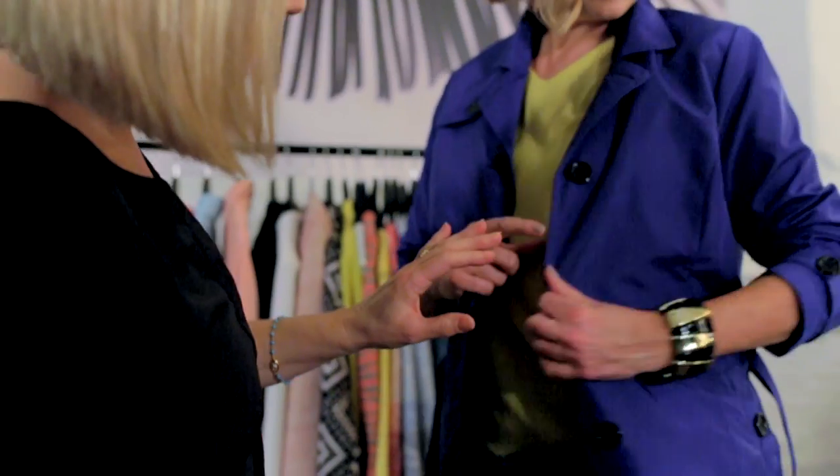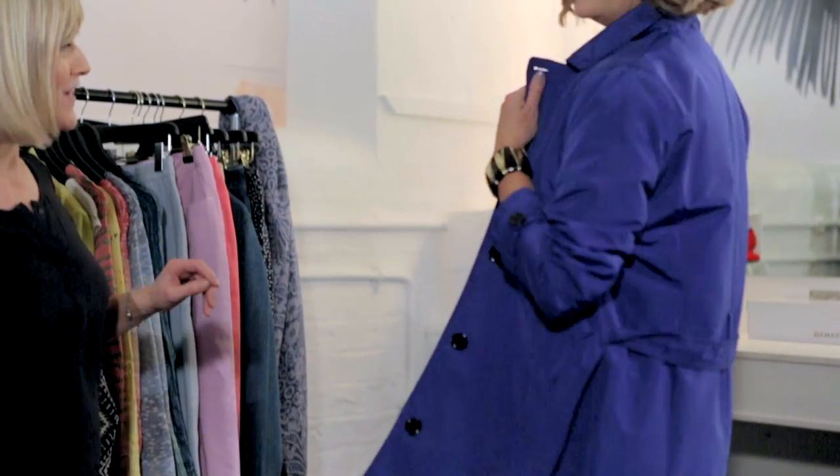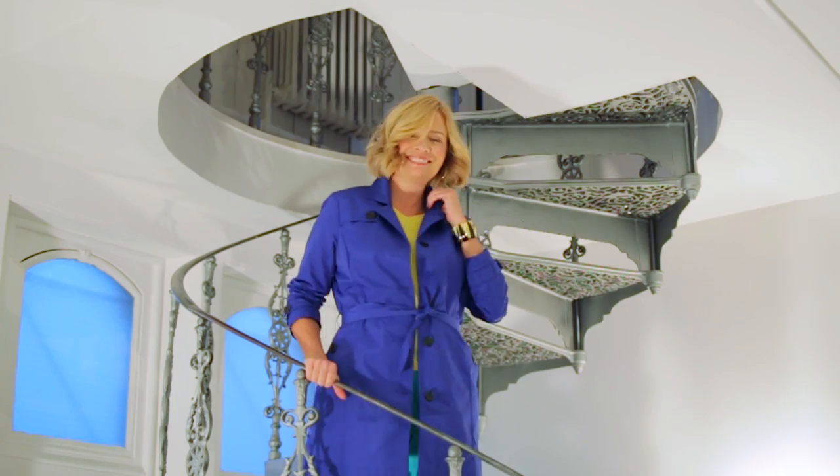Colour blocking means wearing two or more strong colours together. It's daring, but the results are worth it. I've teamed the Cobalt Blue Trench with a mustard top and jade green jeans. Just keep your accessories neutral.